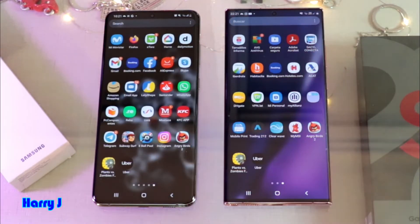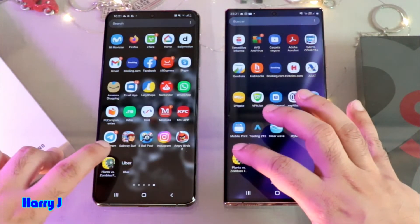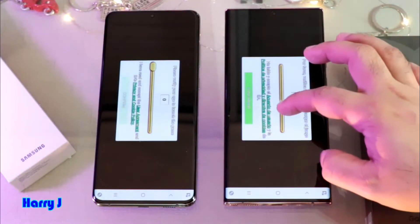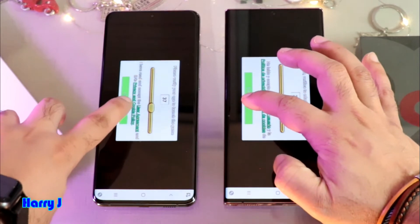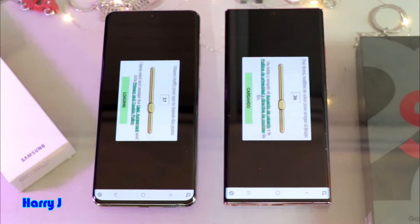We're gonna try with another game — Plants vs. Zombies. These were installed a few minutes ago as well. Here we go, one, two and three. Almost the same here. Let's see — one, two and three. Loading, both are loading.